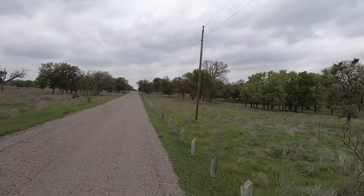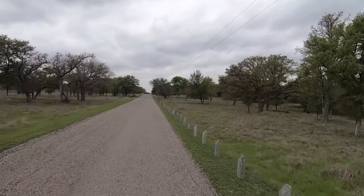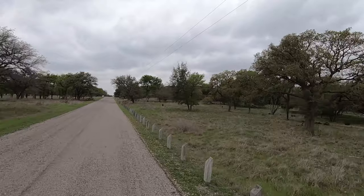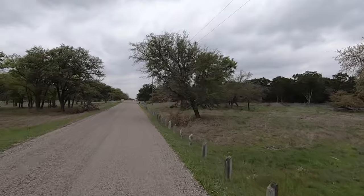Oh, it's so great to have Little Red back. I love the Challenger, but Little Red just... I just like the way this little scooter rides.